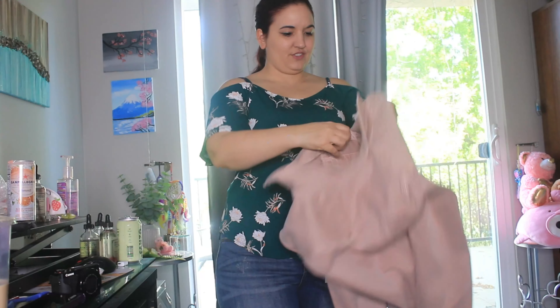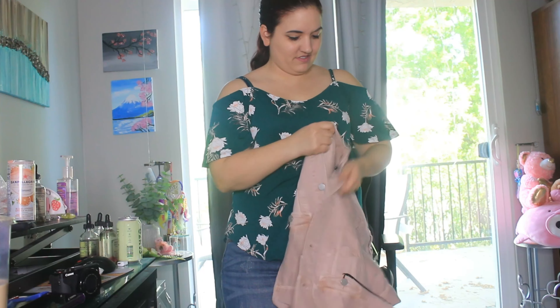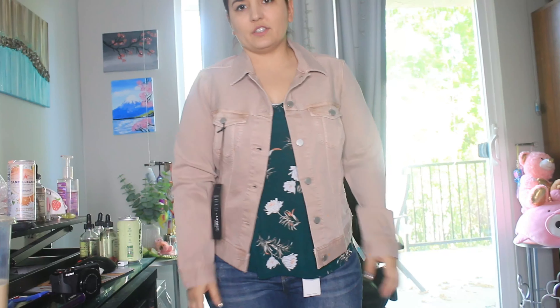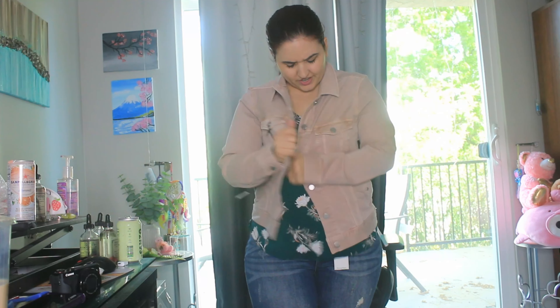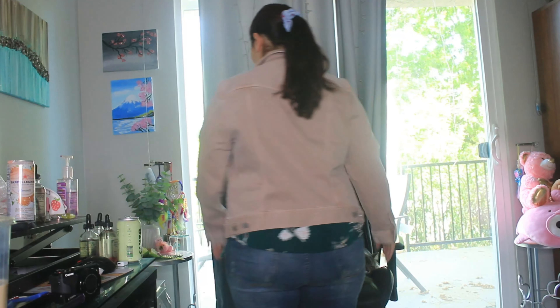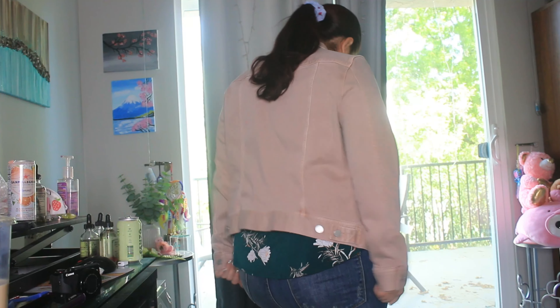Let's try on the jacket. I already know I'm not keeping it, but just giving it a try for the video. Oh, this is actually kind of comfortable. It's a little small for my taste — actually no, it does stretch. I just prefer my stuff to be a little more oversized, but it is cute for spring. It's pretty comfortable, unlike the pants.